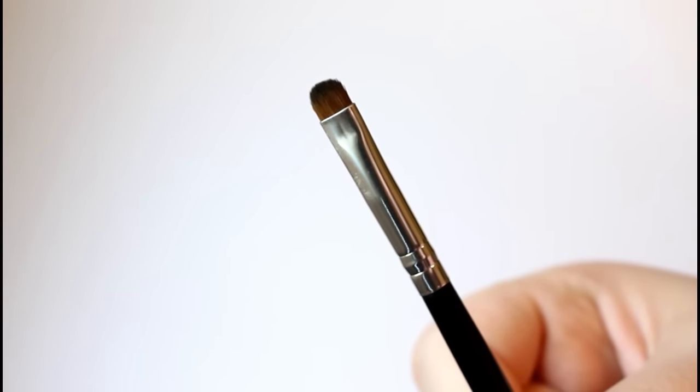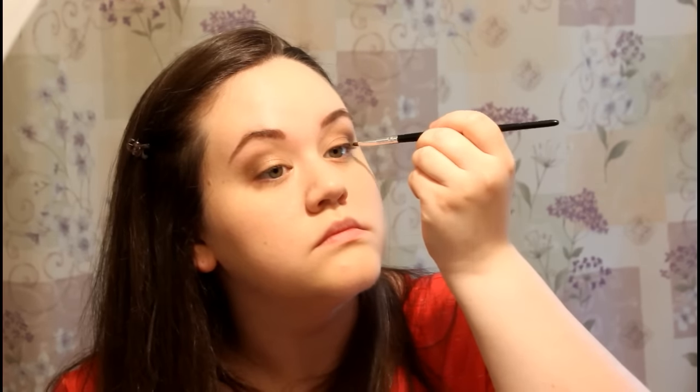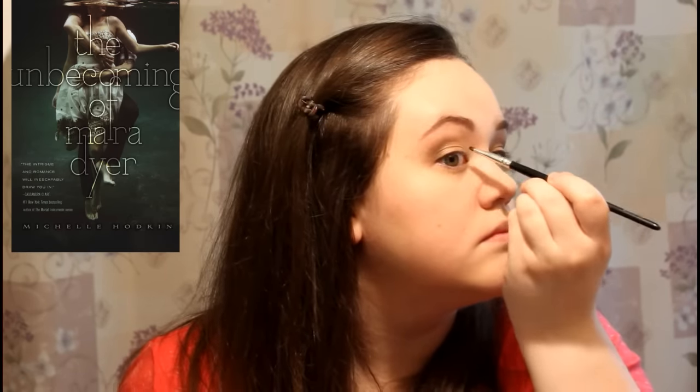For eyeliner, I actually don't usually use a separate eyeliner product. I'm just using that matte black color from the Naked 2 palette and going in with a very small detail brush, lining the tops of my eyes and a little bit along the bottom lashes. The question for eyeliner is: pick a dark and mysterious book. I'm going to go with the Mara Dyer trilogy — I read the last two books at the very beginning of this year and they are definitely dark and mysterious.